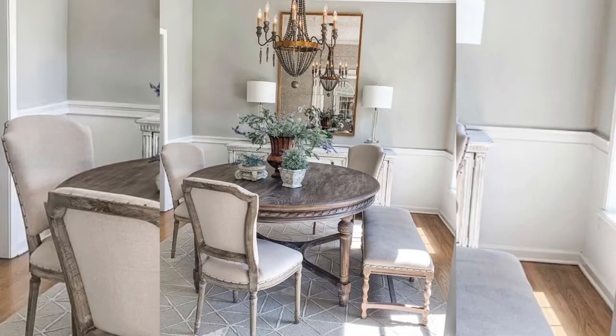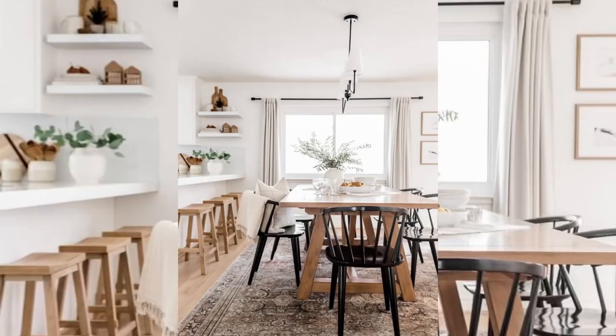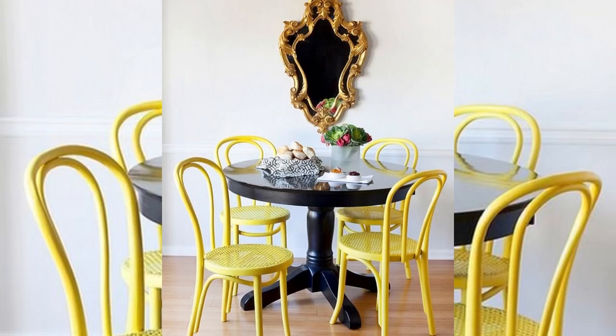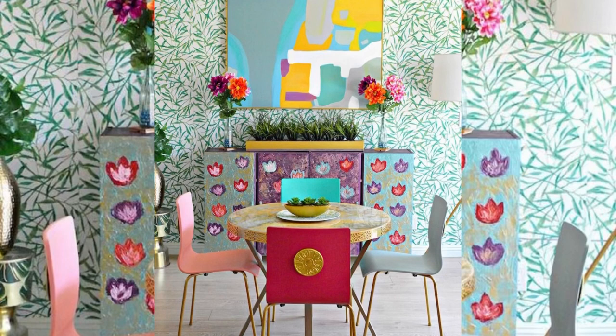Just because you are working with a small dining space doesn't mean it doesn't deserve the attention you'd give the larger rooms in your home. Stylish touches like a bold paint color, a gallery wall setup, a centerpiece, and hanging greenery will make your tiny dining room look and feel like a significant space.